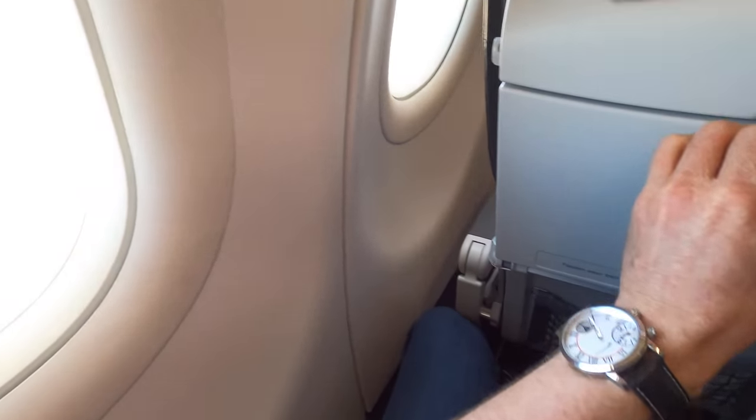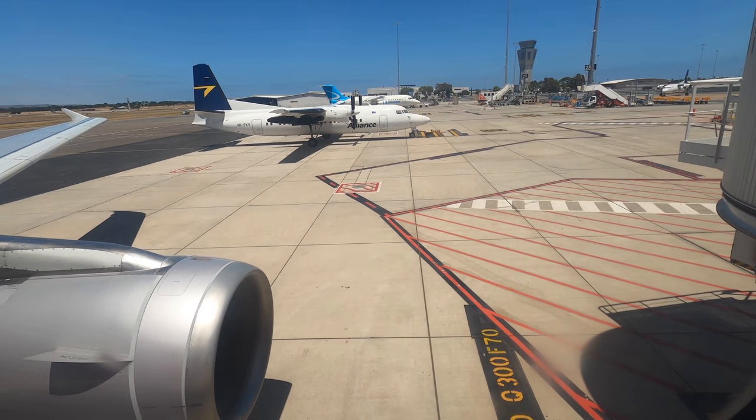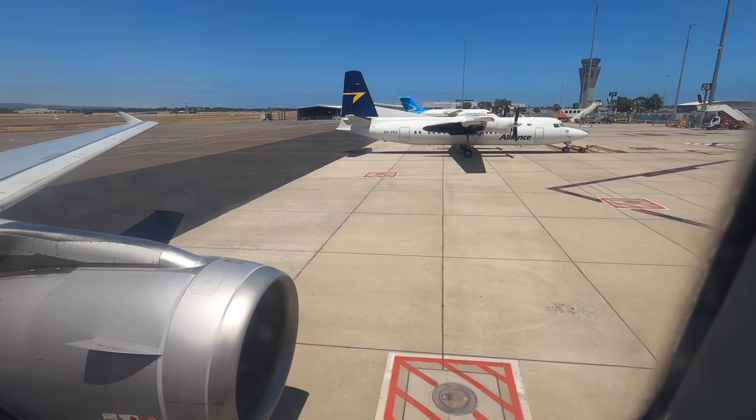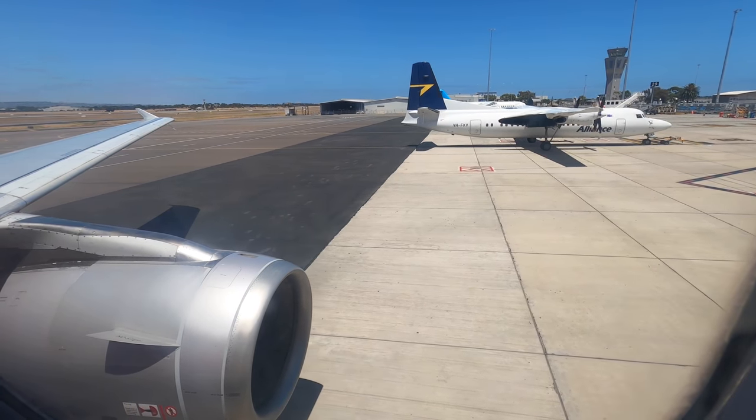But most importantly for this little avgeek, there are great views of the wing and engine. I did have to pay $16 extra for this seat, and while Jetstar promote it as giving you an option to exit quicker, I just wanted a better view — and spoiler alert, the views crossing the coastline just after takeoff were pretty fantastic.